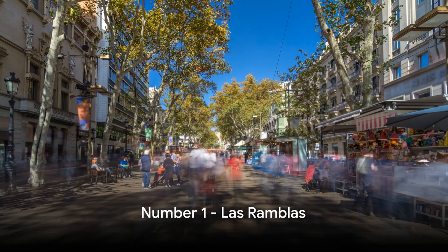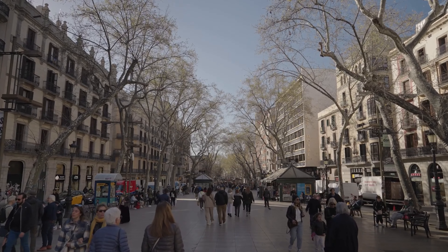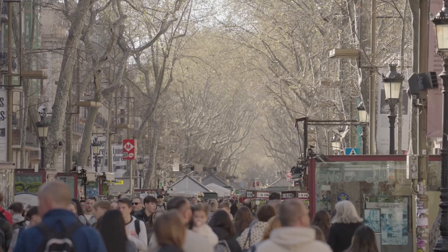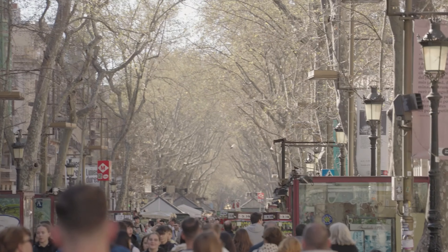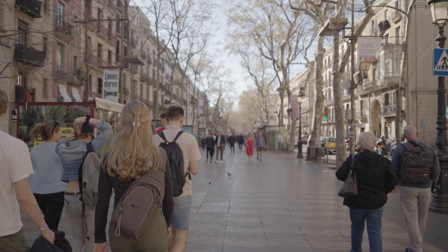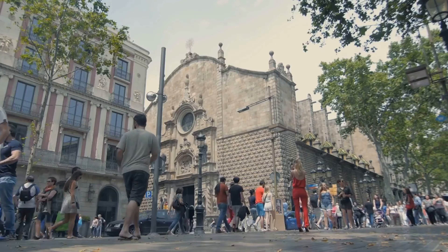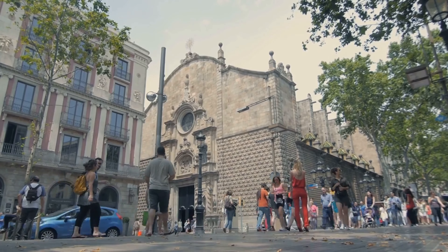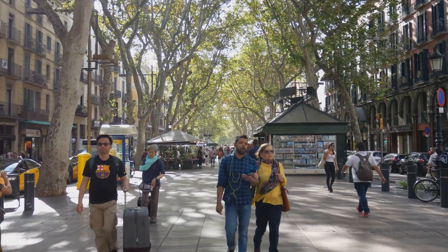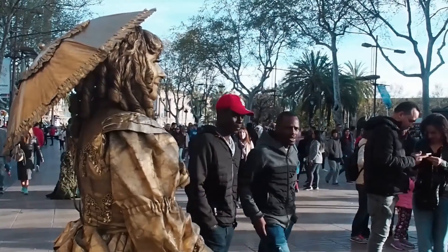And finally, at number 1 we have the bustling Las Ramblas. This vibrant street, alive with energy, is the pulse of Barcelona. Its abundant shops and restaurants offer a smorgasbord of experiences, from local delicacies to global flavours. The air is filled with the sound of laughter and music, thanks to the colourful street performers who add a dash of magic to the atmosphere. Las Ramblas, the heart and soul of Barcelona, is a place where every traveller will find something to love.